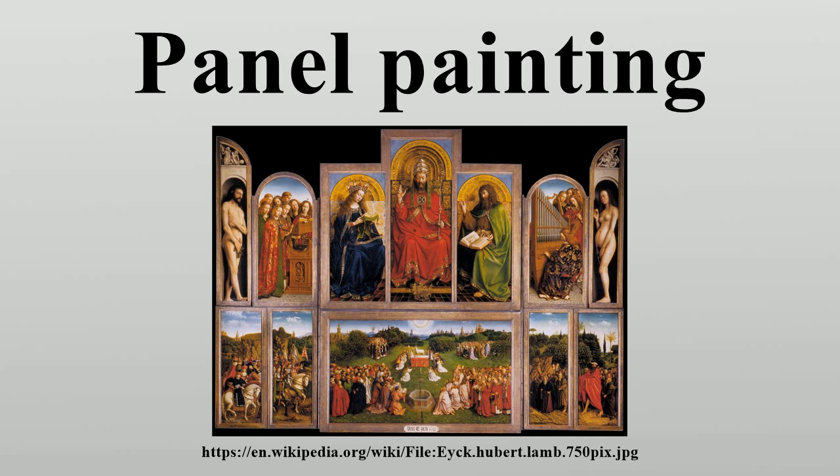A series of 6th century BC painted tablets from Pitsa represent the oldest surviving Greek panel paintings. Most classical Greek paintings that were famous in their day seem to have been of a size comparable to smaller modern works, perhaps up to a half-length portrait size.